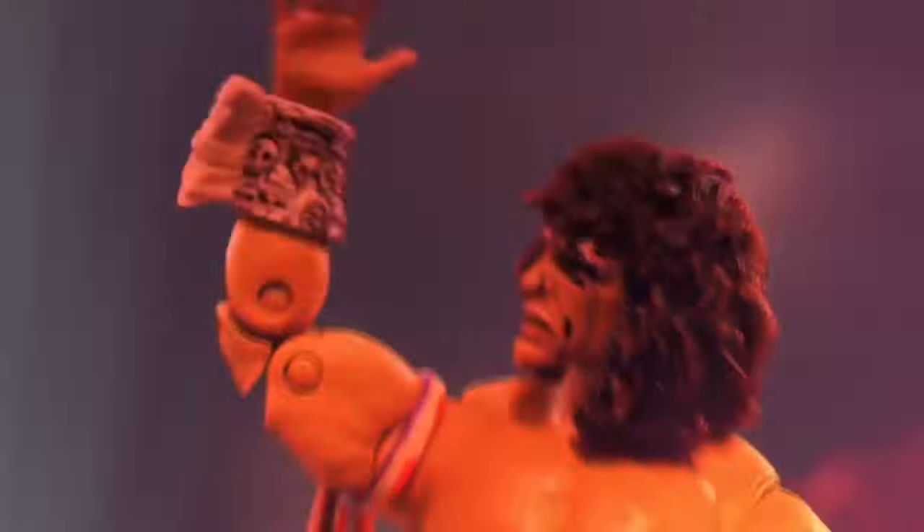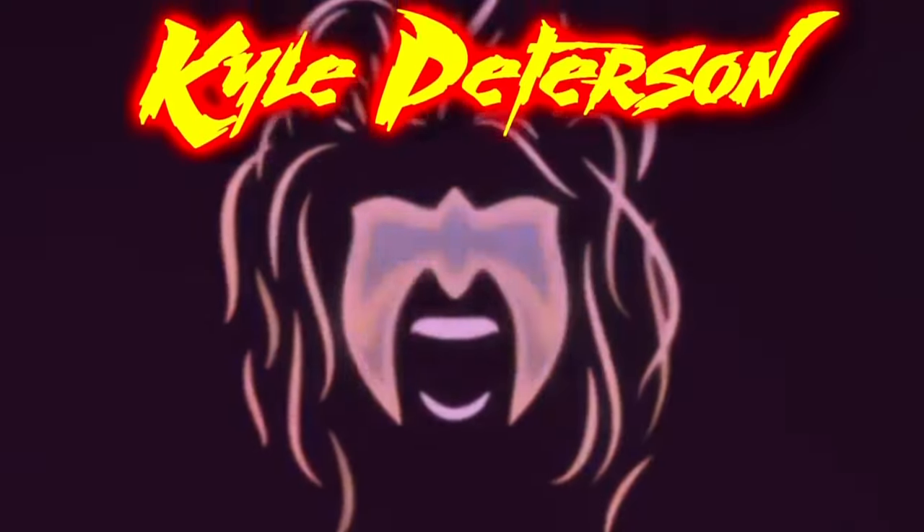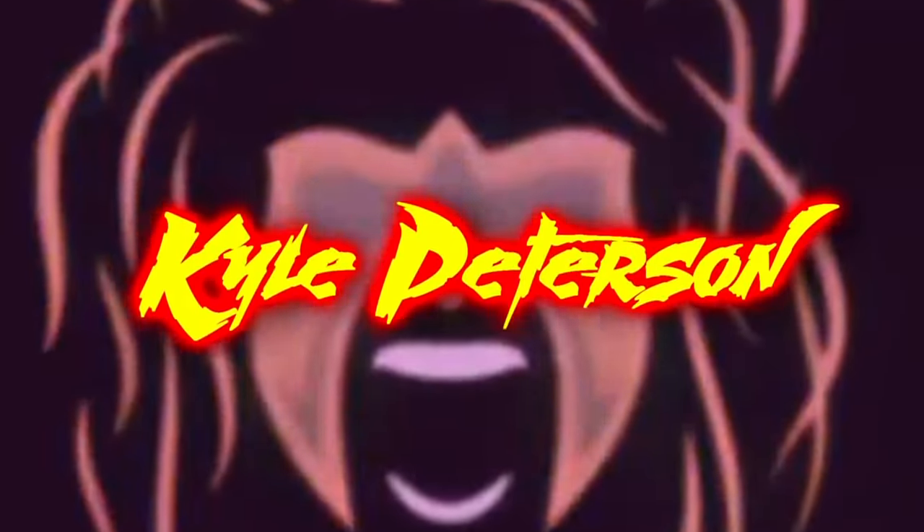Hey, welcome to the channel. Our Jax Class Superstars deep dives continue with some Ringside Fest exclusives - the Hot Rod Rowdy Roddy Piper, and of course, the mighty Yokozuna. Welcome everyone, Kyle here, and welcome back to the channel for another Jax Class Superstars unboxing and review - with a twist, as we usually do.